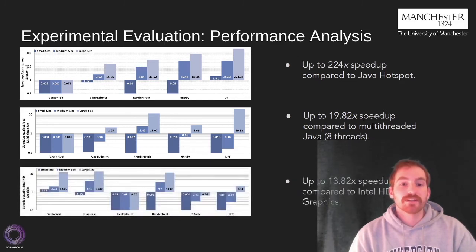Finally, we compared our toolchain against parallel code running on the integrated GPU through the TornadoVM framework. The maximum performance we reached was 13.8x speedup.